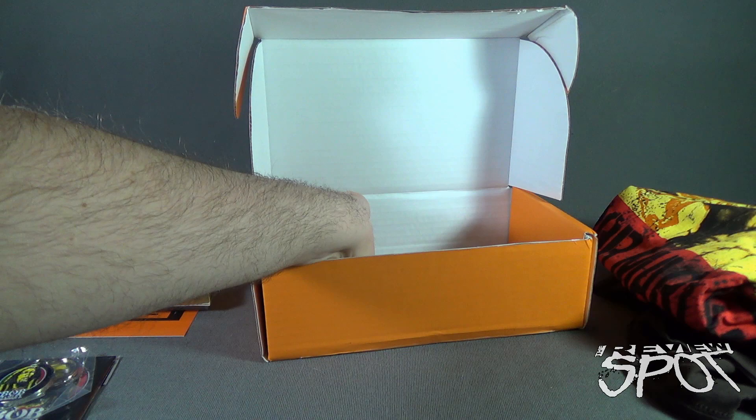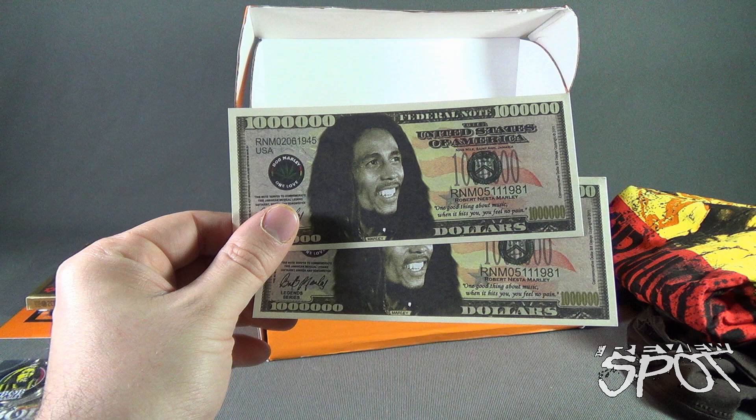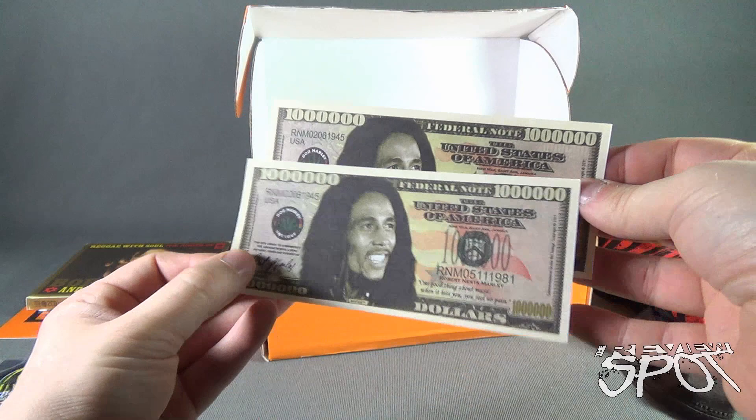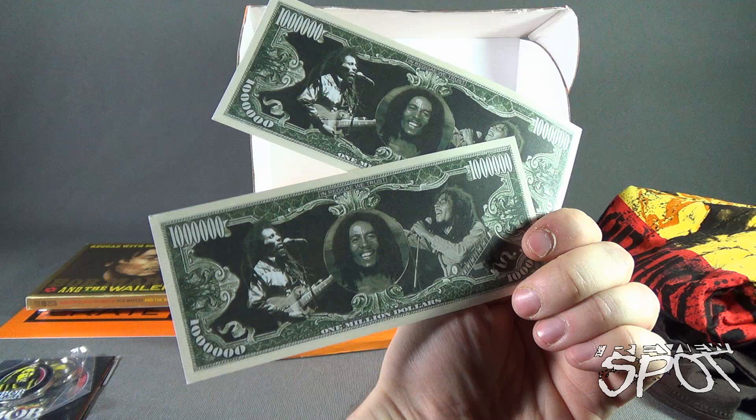We got some money — not real money. This is a federal note — one million dollars. One million dollars of Bob Marley money! Don't expect you can go to a place and use this as legal tender; you will be laughed at, or you might even have the police called. But there you go — some really cool one million dollar bills with Bob Marley on the front.